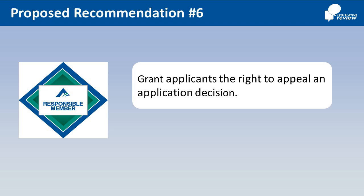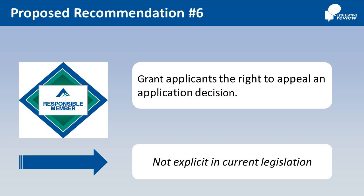Number 6: Explicitly grant applicants the right to appeal an application decision — not explicit in current legislation.